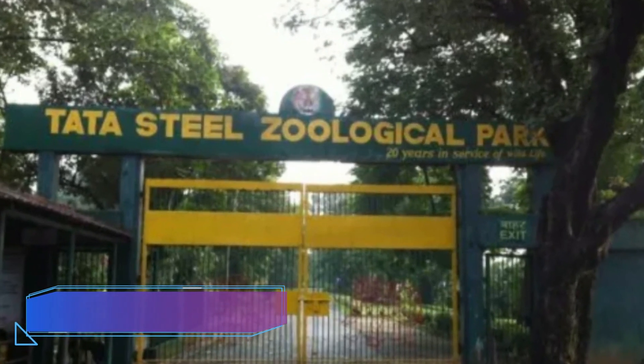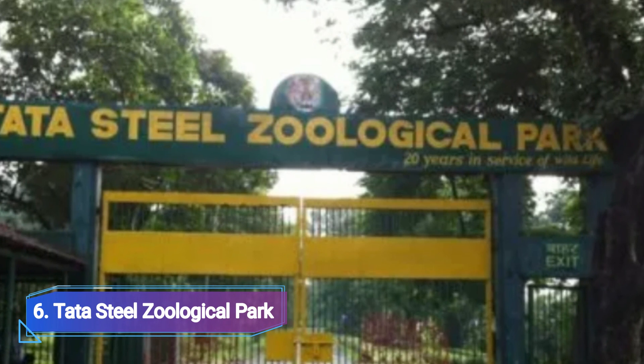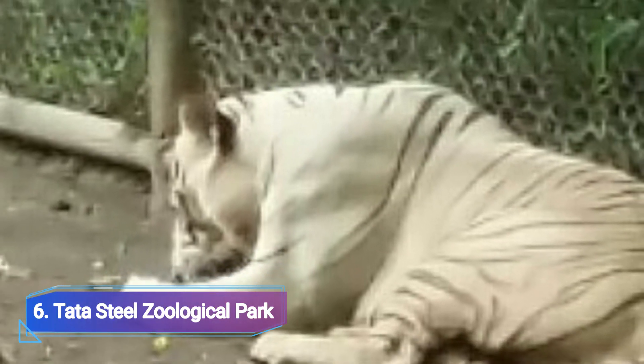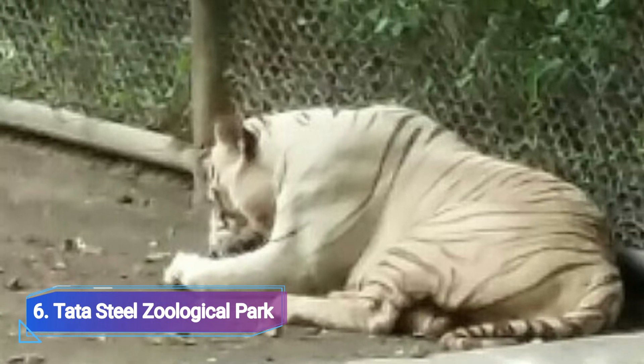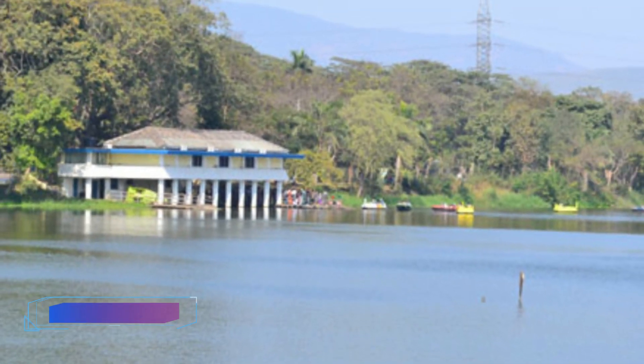Number 6: Tata Steel Zoological Park. A variety of plants and animals may be seen inside Jubilee Park's Tata Steel Zoological Park. Because migratory birds can be seen here in the winter, bird enthusiasts adore this location.